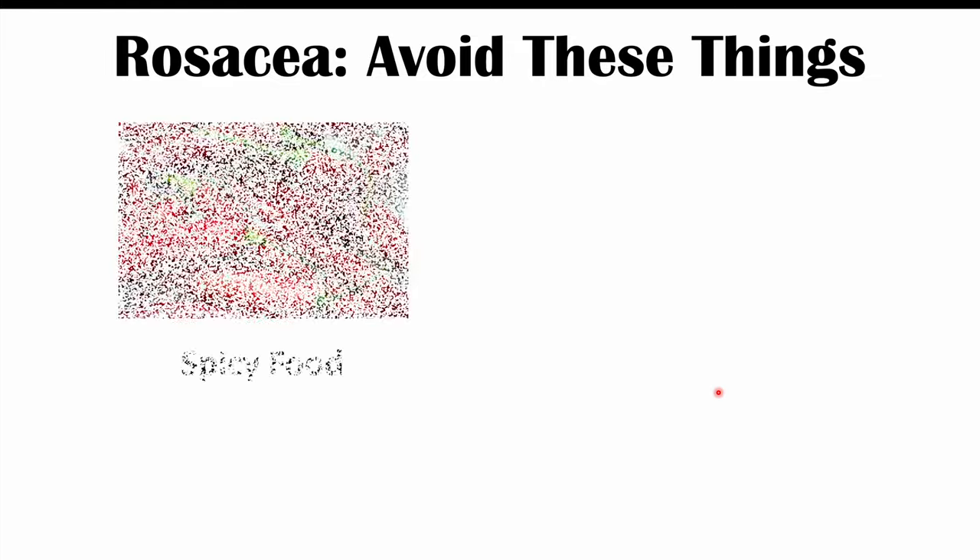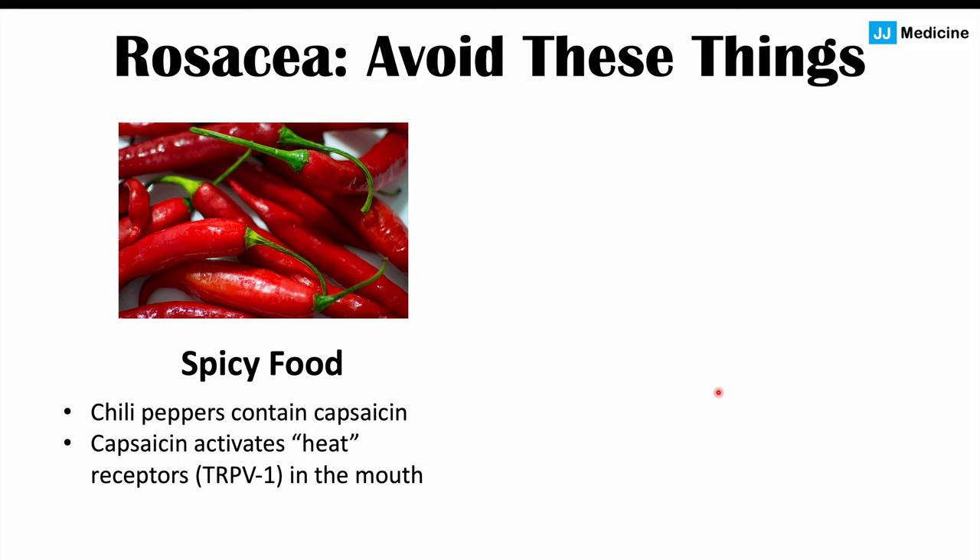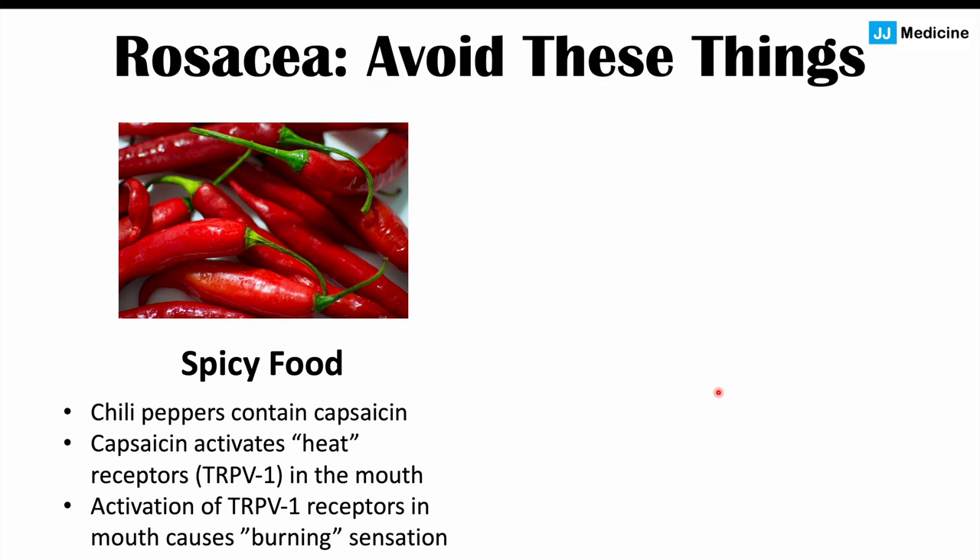Another important trigger of rosacea is eating spicy food, specifically chili peppers or other spices that contain capsaicin. Capsaicin is the chemical that causes that burning sensation when we eat spicy food — it activates heat receptors, particularly TRPV1 in the mouth. Because rosacea involves increased expression of TRPV1, activating this receptor through spicy food can trigger rosacea symptoms. So it's best to avoid or reduce your consumption of spicy food.